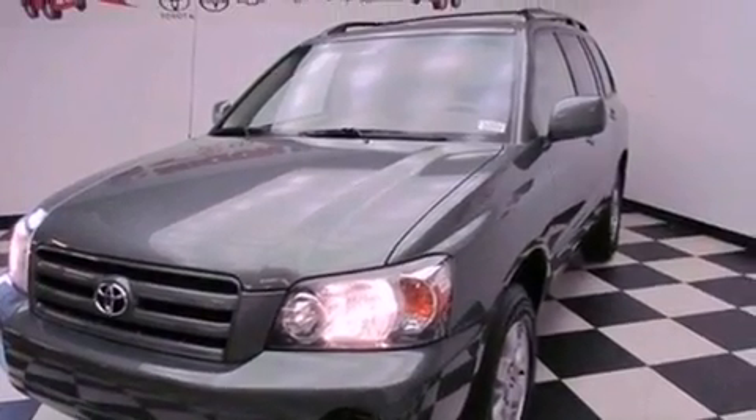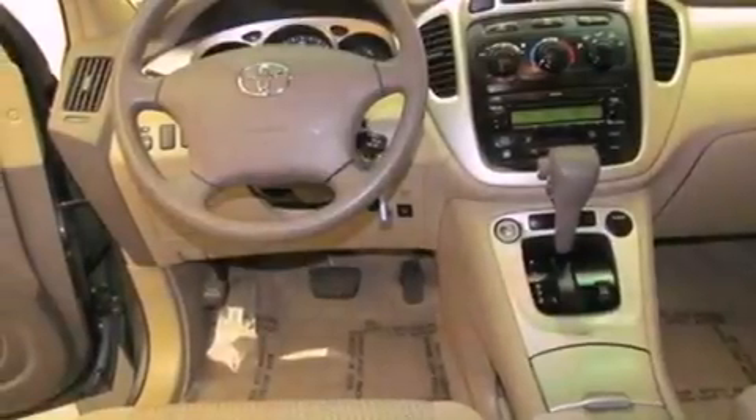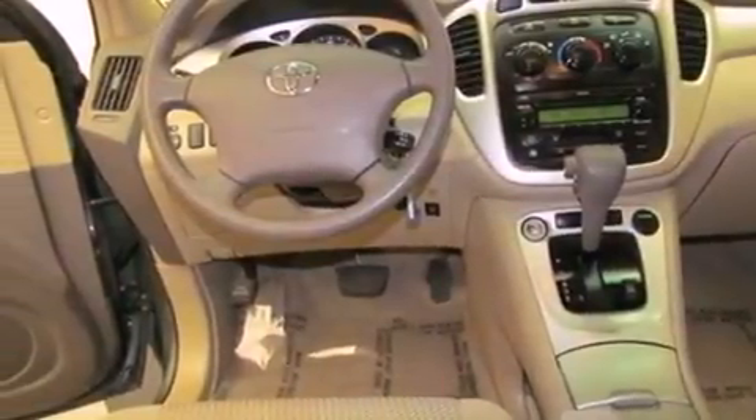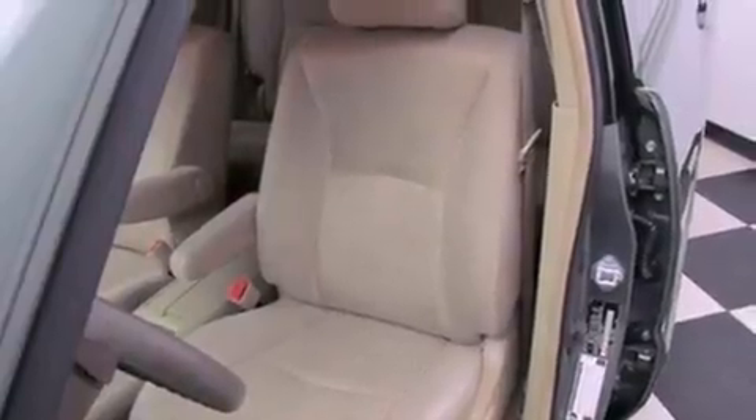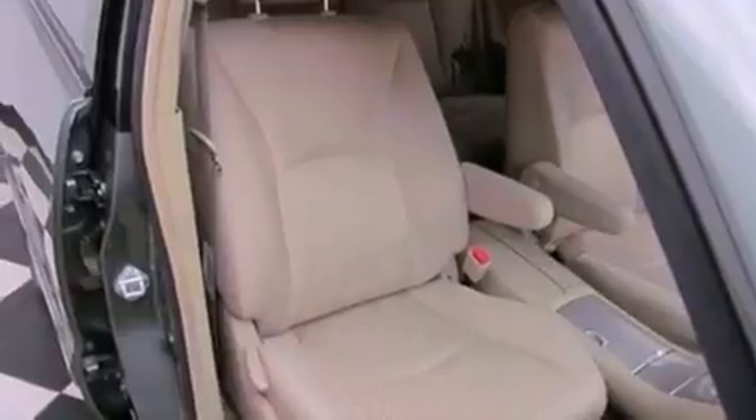Features include air conditioning, cruise control, a rear window defroster, a premium sound system, roof rails, an anti-lock braking system, a passenger side airbag, a CD player, and alloy wheels.